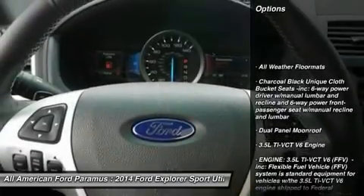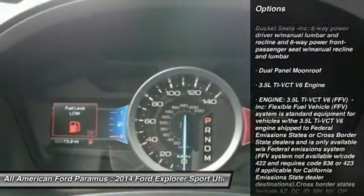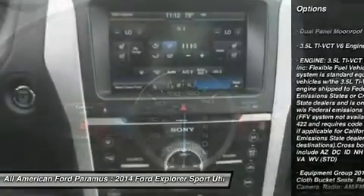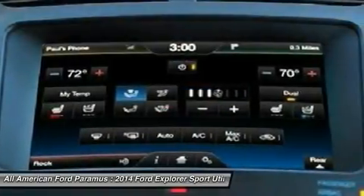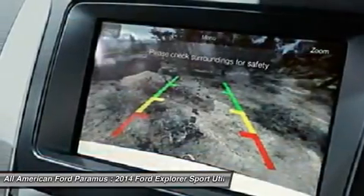Anti-lock braking system, power passenger seat, steering wheel audio controls, power lift gate, power steering, adjustable steering wheel, keyless entry, four-wheel disc brakes, aluminum wheels, four-wheel drive.